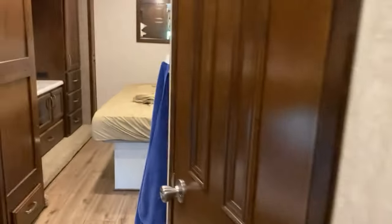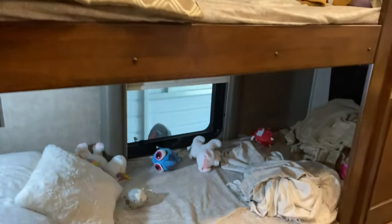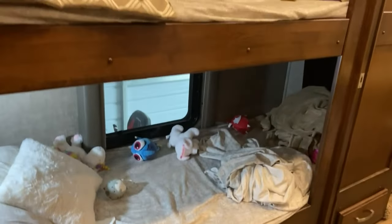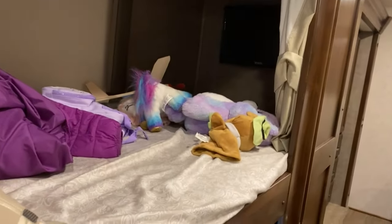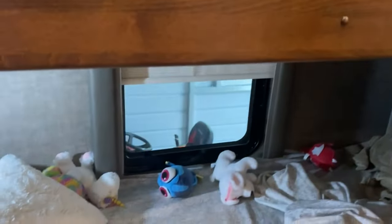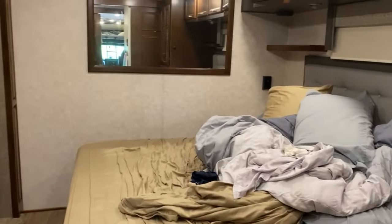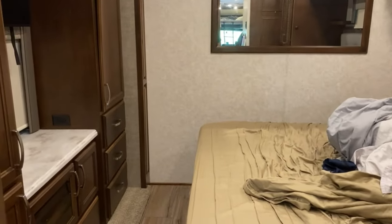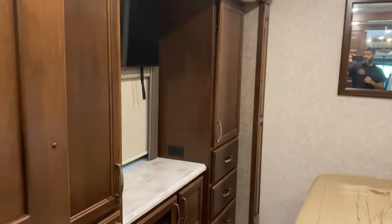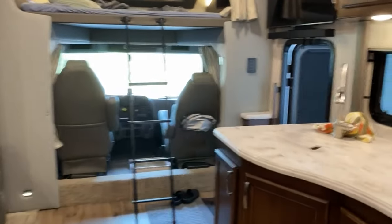Here's the bunk area — excuse the mess, we just got back from a trip. You can sleep two adults or two kids here. These are the biggest bunks in the industry, almost 80 inches long. Look how deep they go. And here's the master bedroom — also a bit messy as we literally got back just a couple of hours ago.